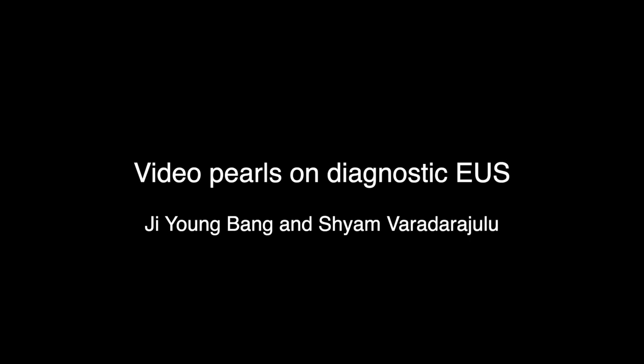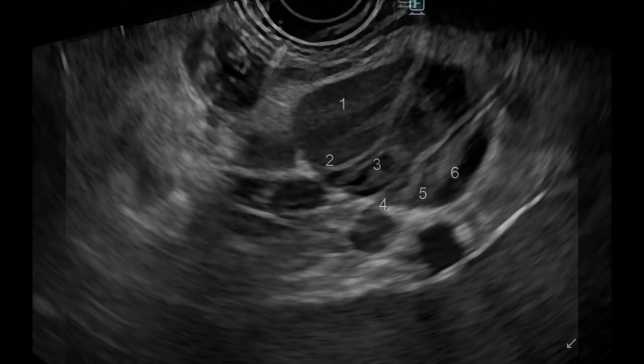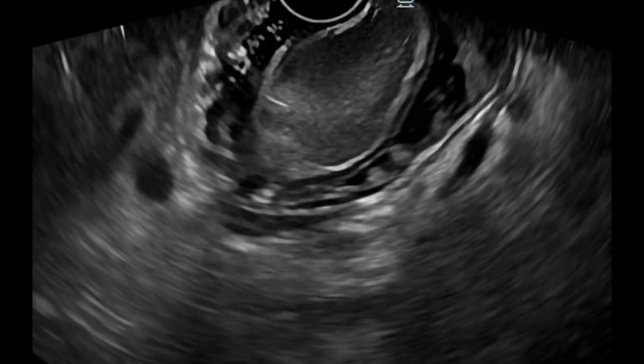Diagnostic evaluations constitute 90% of all EOS procedures. Therefore, performing diagnostic evaluations thoughtfully and artfully is important for achieving optimal outcomes. In this Florida Live EOS educational video, we provide pearls on fanning and tissue acquisition and imaging techniques for sub-epithelial lesions.